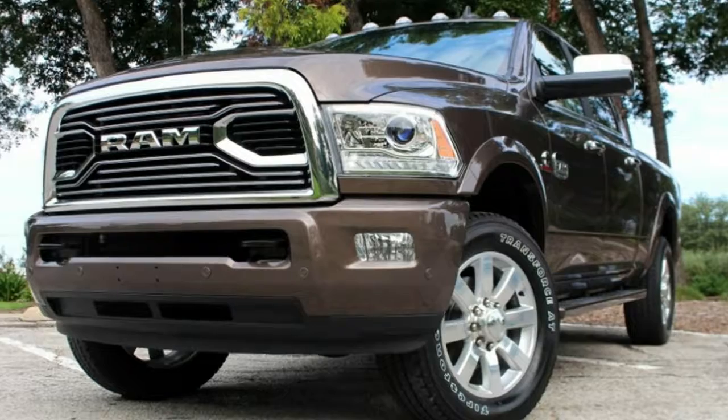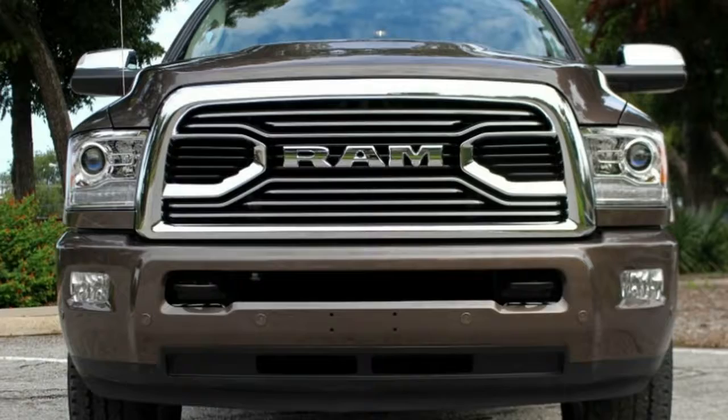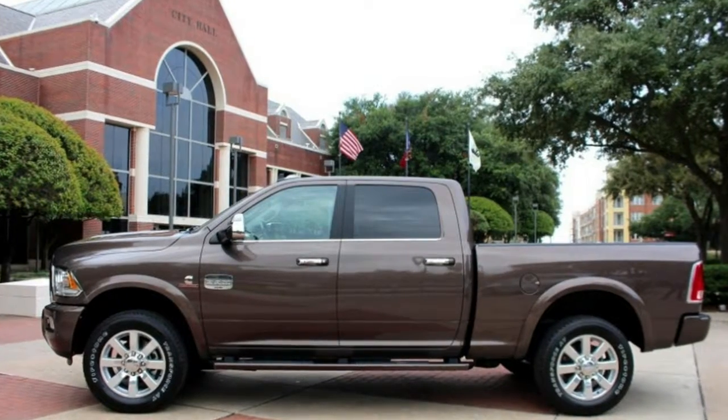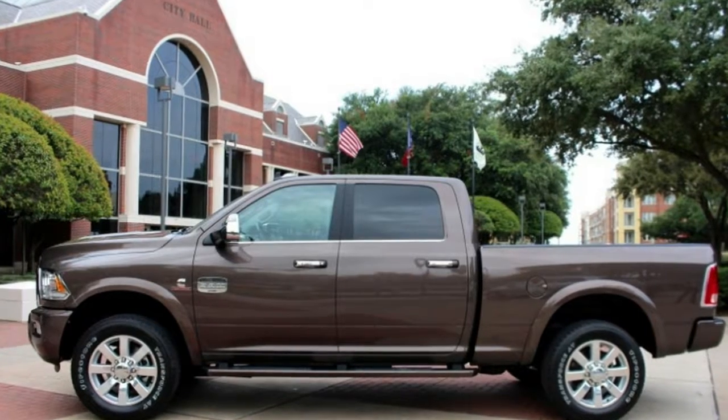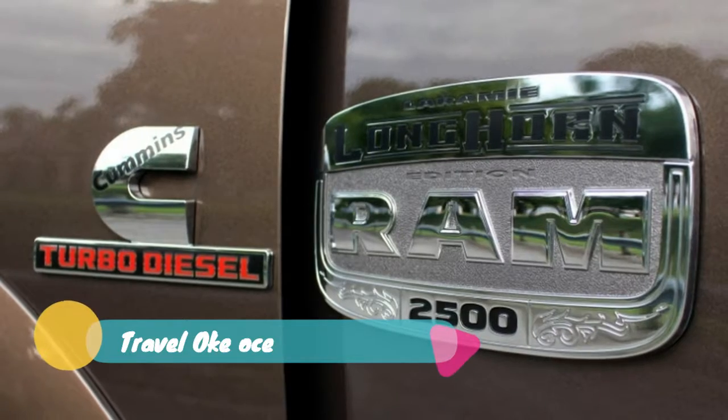A set of skid plates and the Mopar bed step round out the RAM Rodeo Edition changes. You'll be able to get the RAM Rodeo with the crew cab or mega cab configurations. Both the 6.4-liter V8 and the 6.7-liter Cummins i6 diesel are available as well.